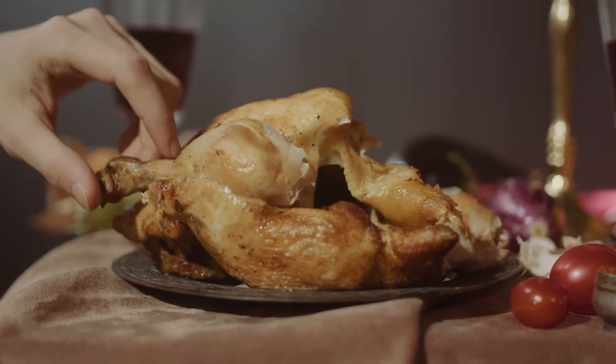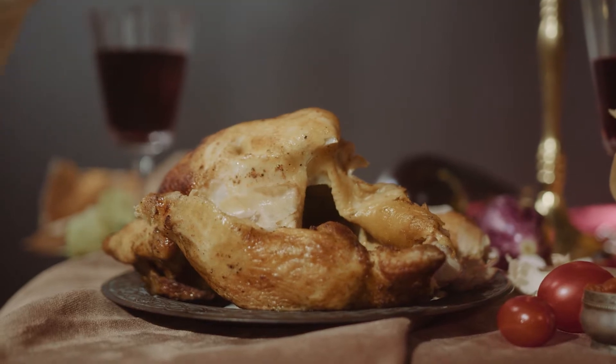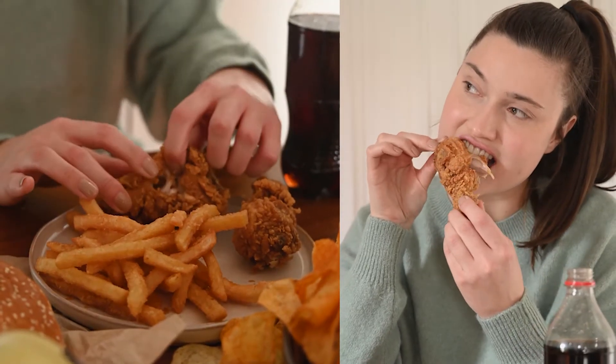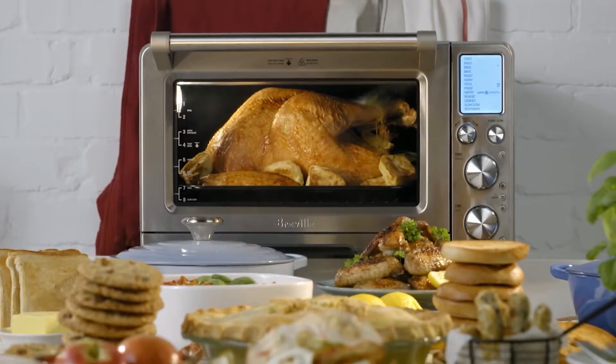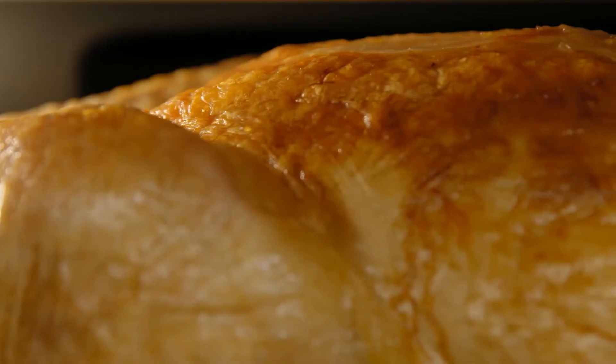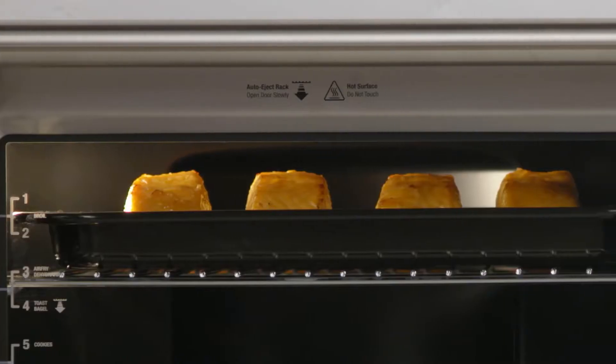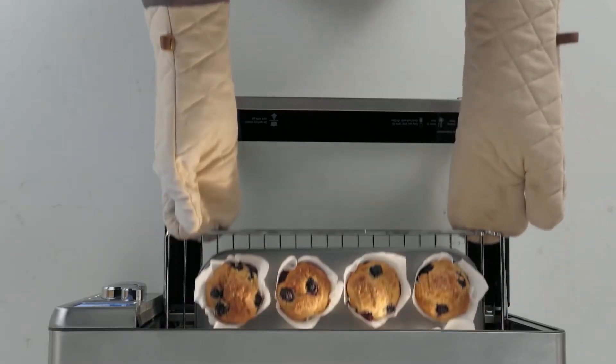Would you buy it if a tool could provide a delicious, crispy taste of fried food without all those unhealthy oils? If you answered with an enthusiastic yes, you are not alone. Air fryers have skyrocketed in popularity thanks to their ability to make fried foods a bit healthier, and if you ask any current owner, they will tell you the best air fryers make an unbeatable addition to your kitchen.